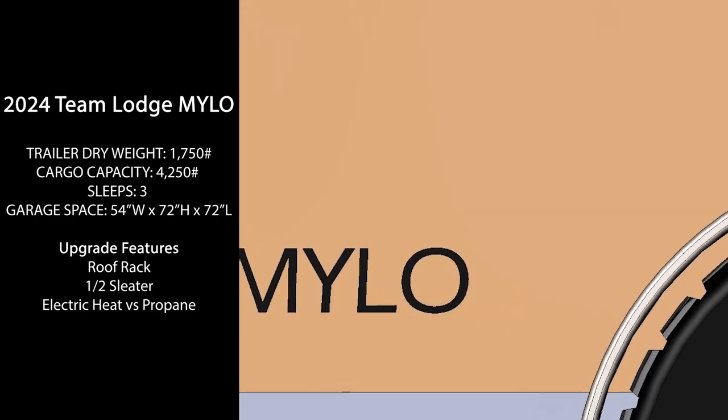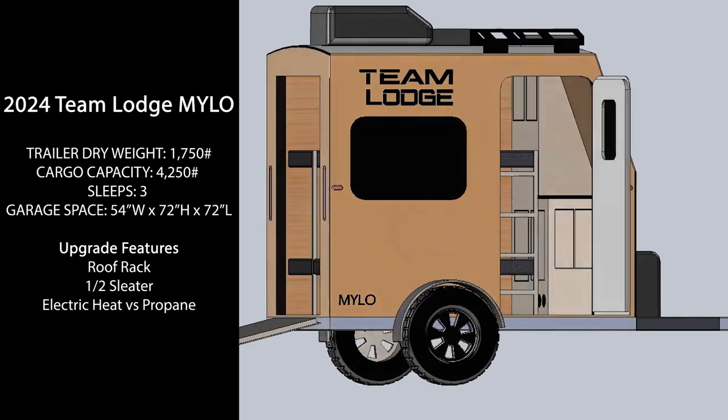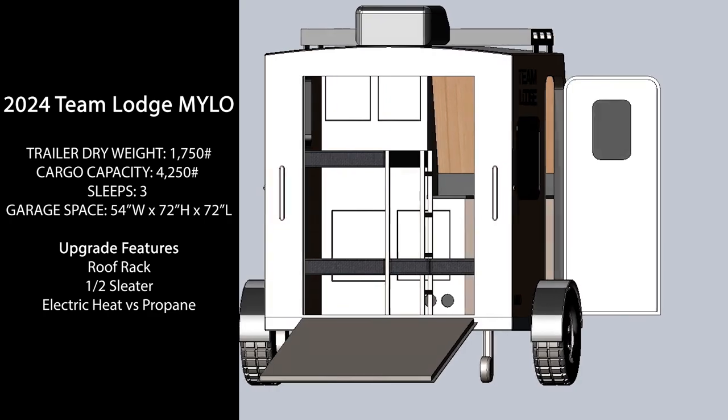Introducing the 2024 Team Lodge Milo. The newest addition to the Team Lodge lineup will come in a 6.5 foot wide frame and can be 8, 10, 12, or 14 feet long.